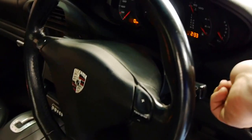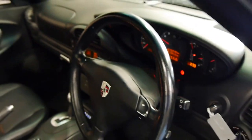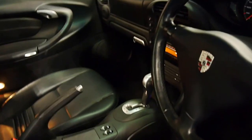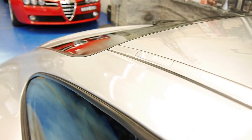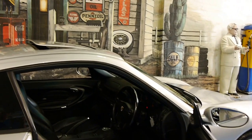I'll fire it up for you. Give it a bit of a rev so you can hear it. Sounds — words don't do it justice.